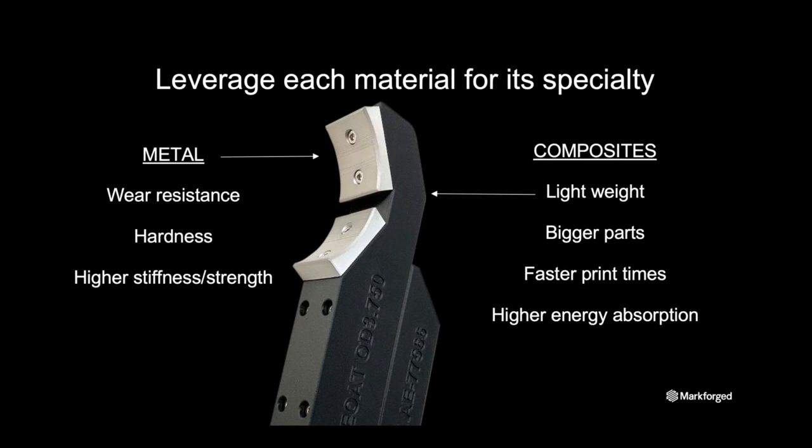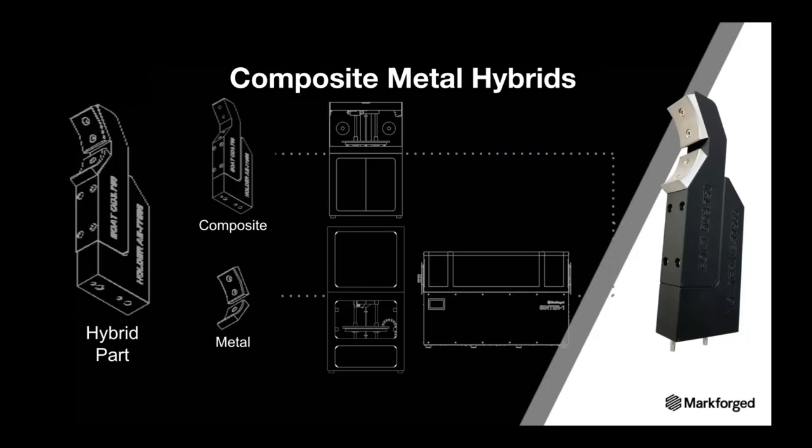Composites are also a great solution when you need to print a very large part quickly. Combining metal and composite components is done by printing parts on different machines — plastic and composite parts on our composite printer line and metal parts on our Metal X system. This hybrid approach provides the strength, stiffness, and lightweight characteristics that exceed the customer's original performance requirements.